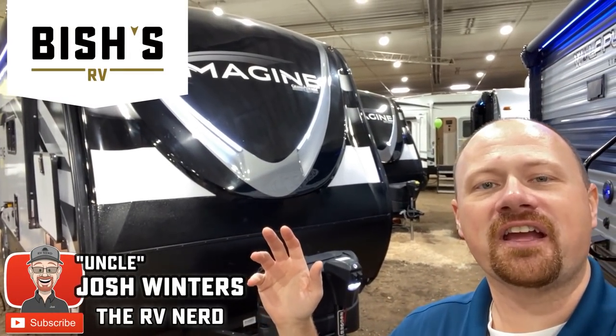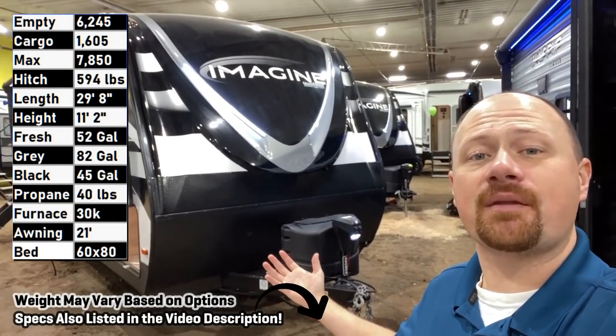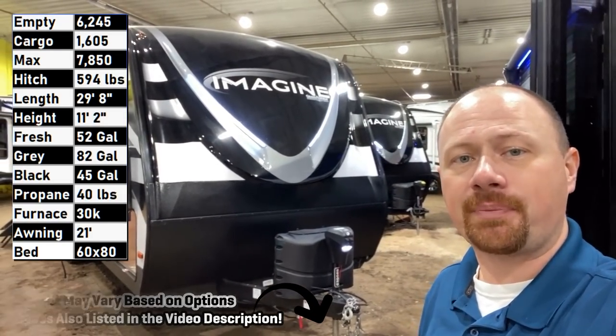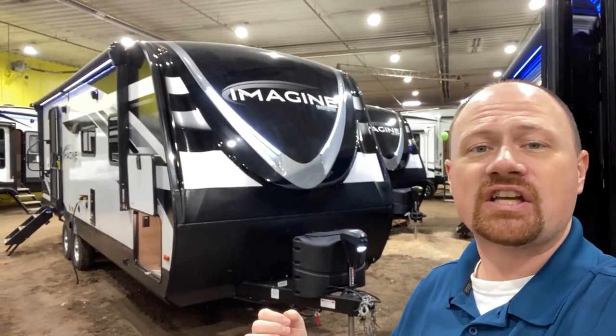Hey everybody, Josh the RV Nerd here at Bish's RV in Twin Falls, Idaho, taking a look at a Grand Design Imagine 2600RB. It comes in between 6,200 and 6,300 pounds, which I think makes it a good fit for many tow-package half-tons.